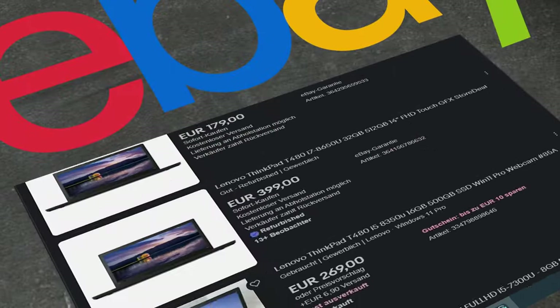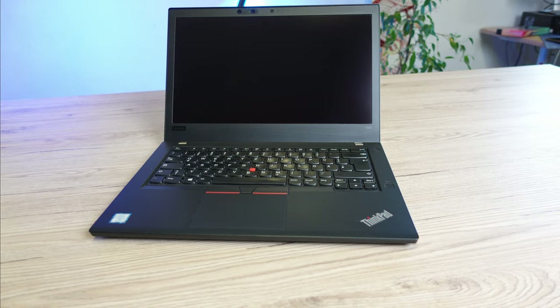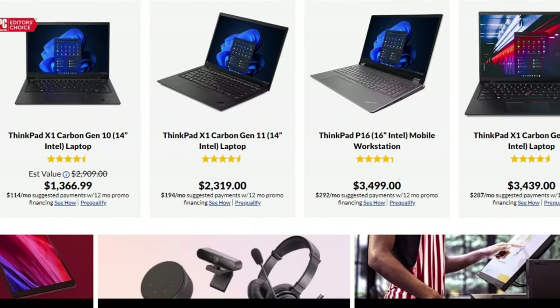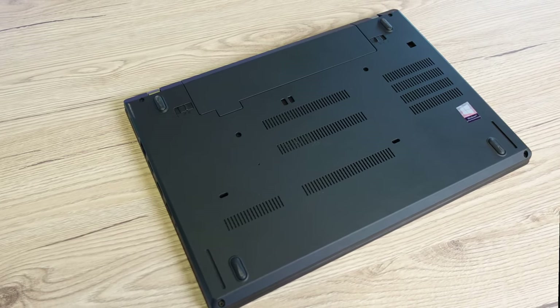It took me a few minutes to realize the laptop trend on eBay was heavily in support of the Lenovo ThinkPad T480. This laptop seemed to be selling like wildfire. At first, it wasn't really surprising to me, given that Lenovo was obviously a big name when it comes to business laptops. But why the T480? At this point, I was already being drawn slowly into the rabbit hole of the T480.